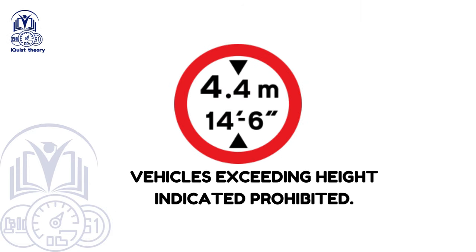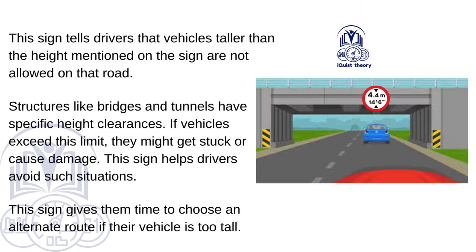Vehicles exceeding height indicated prohibited. This sign tells drivers that vehicles taller than the height mentioned on the sign are not allowed on that road. Structures like bridges and tunnels have specific height clearances — if vehicles exceed this limit, they might get stuck or cause damage. This sign gives drivers time to choose an alternate route if their vehicle is too tall.